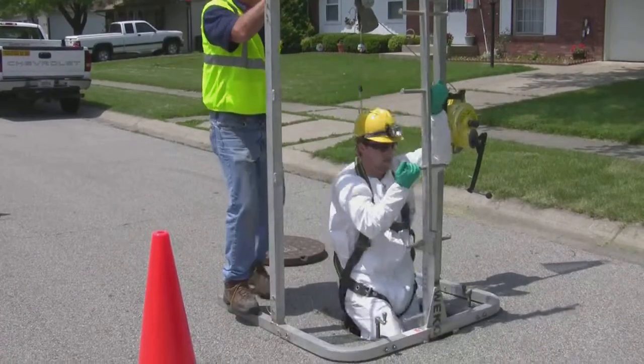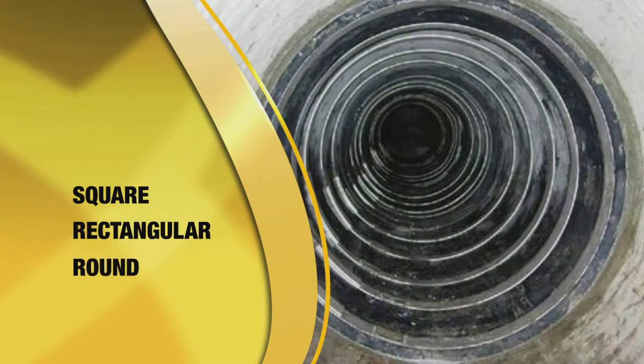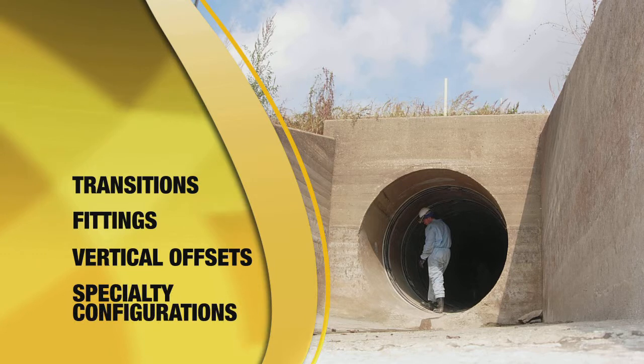Installed internally with up to 2,000 feet between access points, the WECO seal can be used in square, rectangular, round, and elliptical pipe, including transitions, fittings, and even vertical offsets or specialty configurations.